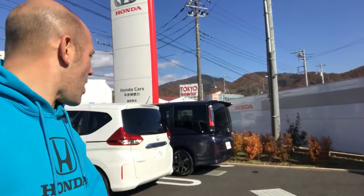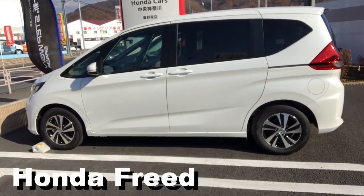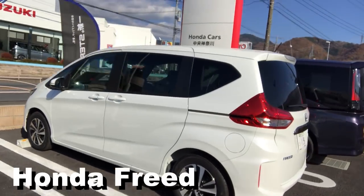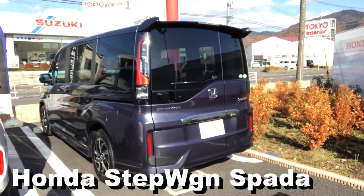What is going on, Honda Pro Jason here in Japan at a Honda dealership where they have cars like the Honda Freed. Check that puppy out — they have the Step Wagon, this is the Spada edition, this thing is crazy.